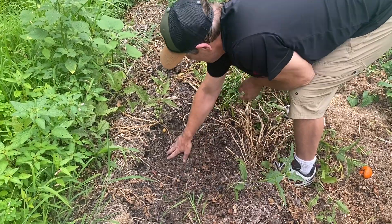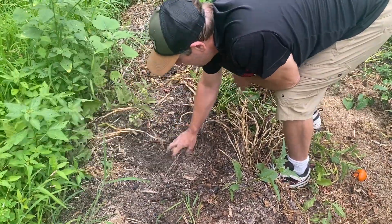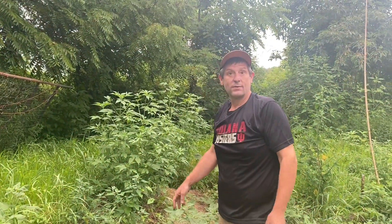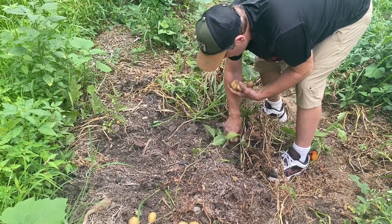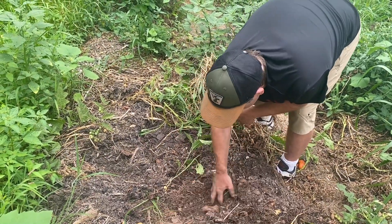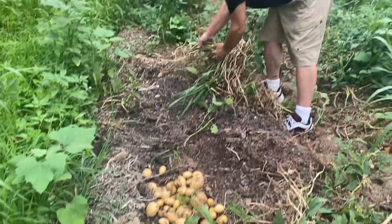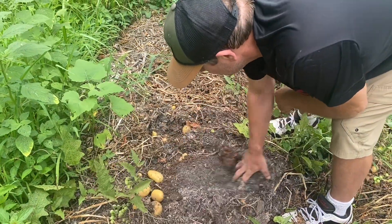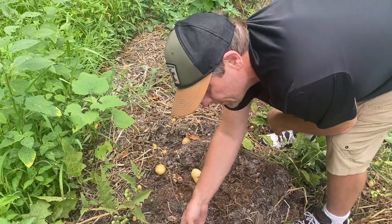We're going to get a lot more potatoes than this. Maybe I need to flop those — I still ain't getting them all. Look at that, I might have to go more that way even. That might take us a little while. Look, I'm not going even far enough wide — you see that? That's a big one, that's a nice one.